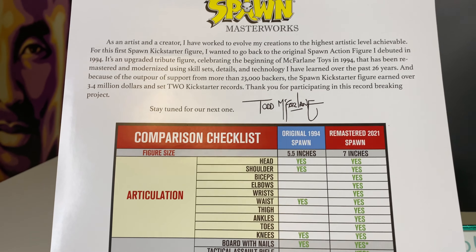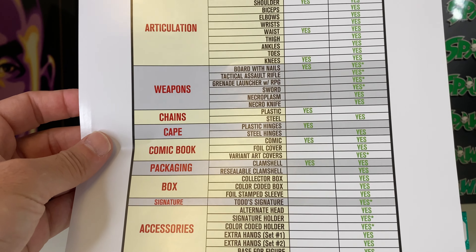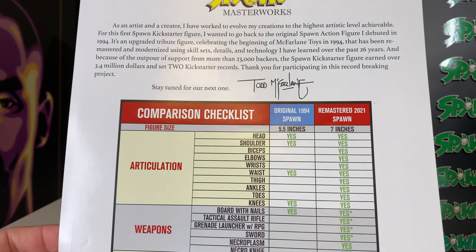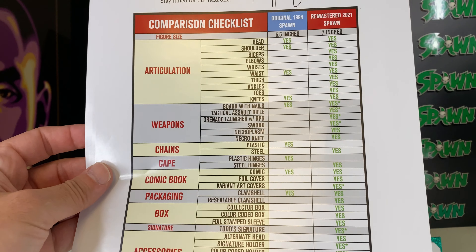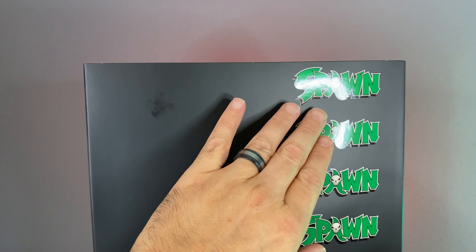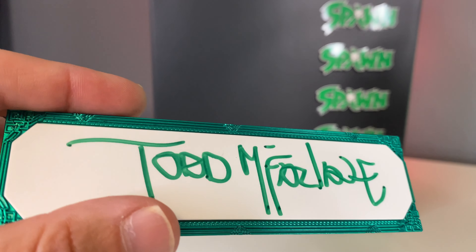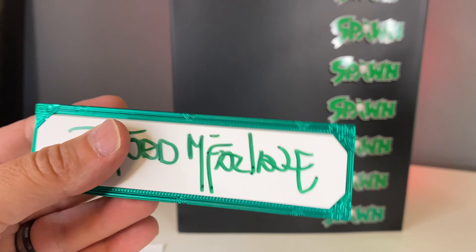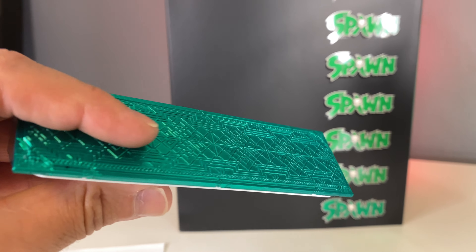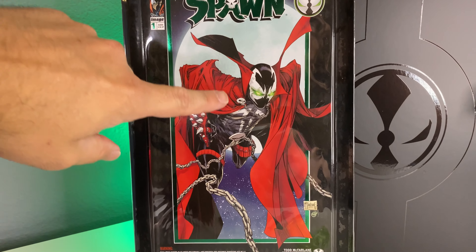Let's take inventory of the Modern Spawn figure, starting with the letter of authentication. Great quality paper, beautiful font — I'm a sucker for nice lettering, and this does it for me all day long. You have a nice hit of Spawn here, the logo, Todd McFarlane's signature, the year, and the record-breaking Kickstarter message. Then you have the comparison checklist with an inspirational message from Todd McFarlane explaining how this figure was inspired as a homage to the original 1994 Spawn — a side-by-side comparison: five and a half inches versus seven inches, articulation, weapons, chains, cape, comic book, packaging, signatures, and accessories.